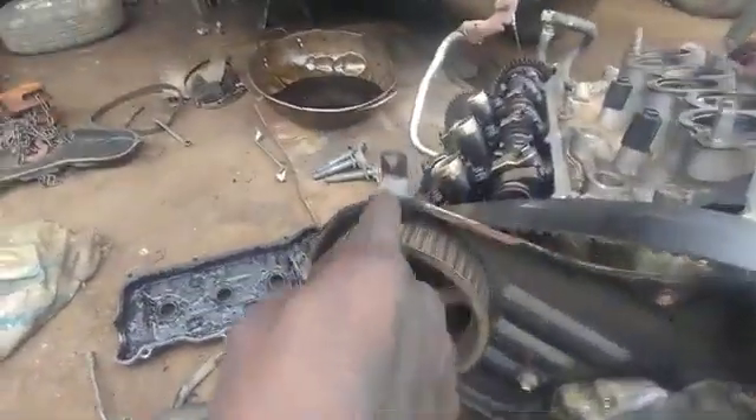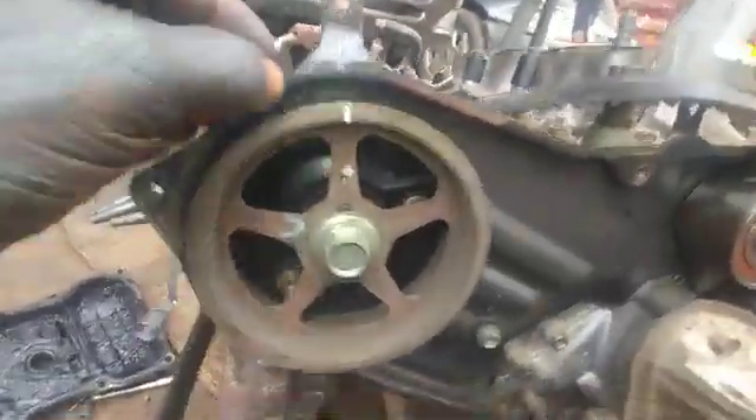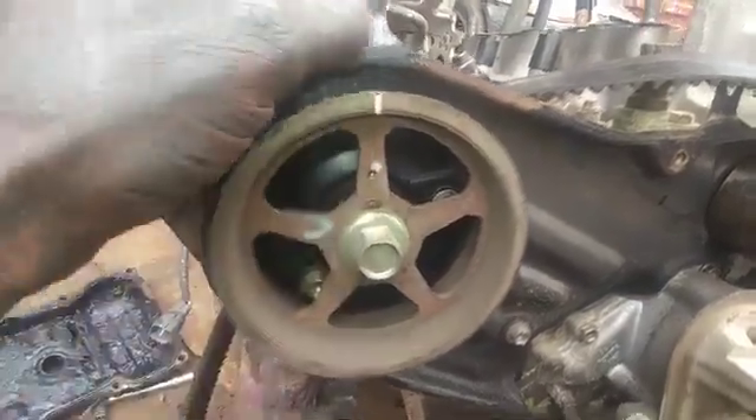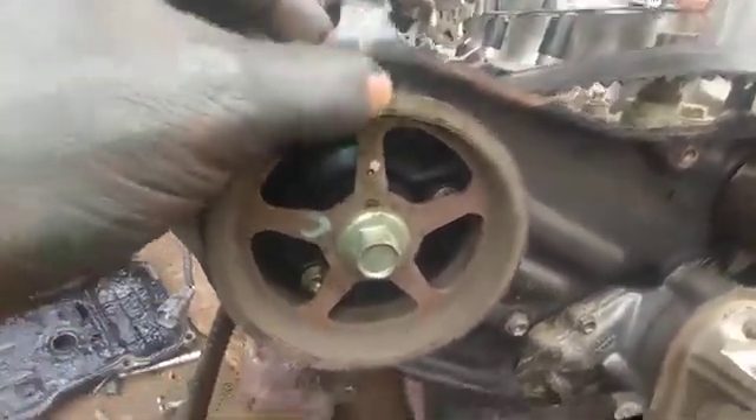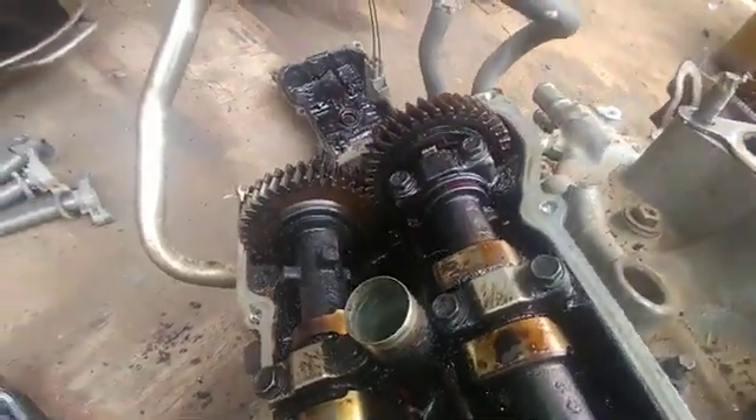You can see it here — this is the camshaft. You can see the mark here and here, corresponding. Now come back here to the stroke — the zero stroke.